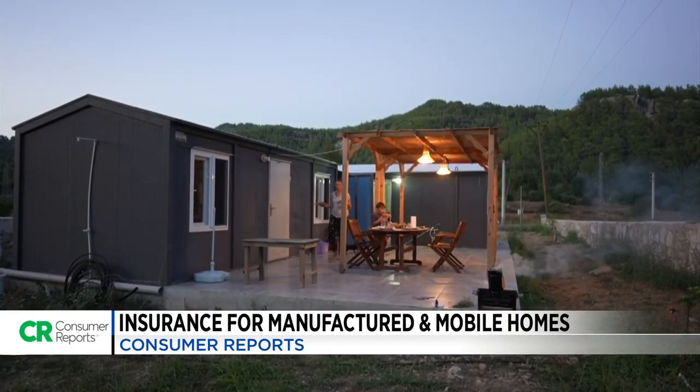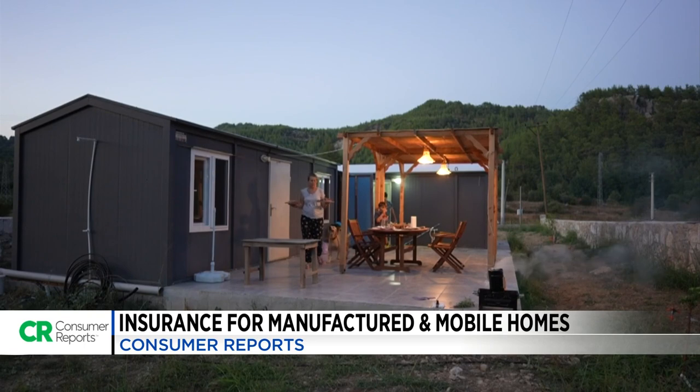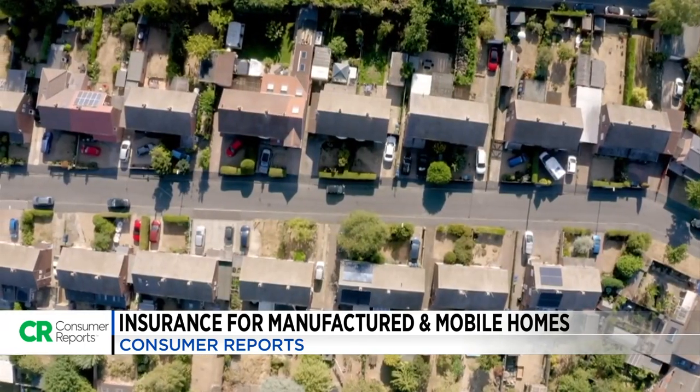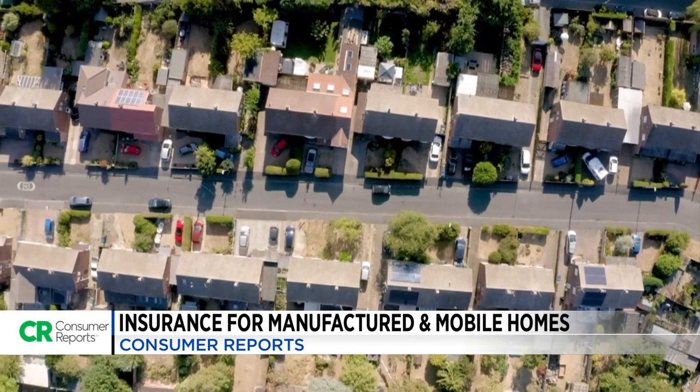Tiny and manufactured homes are becoming a popular alternative, but it could be a costly trend. Home insurance prices can sometimes be double compared to a traditional home.